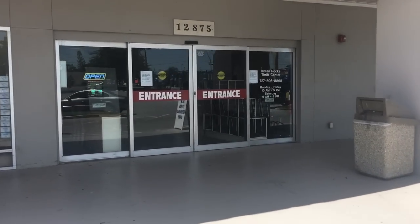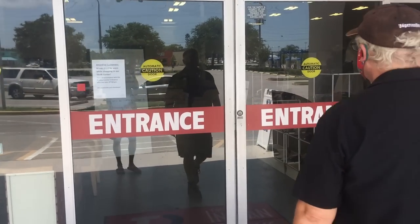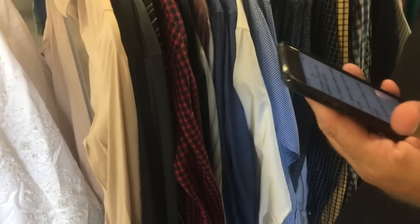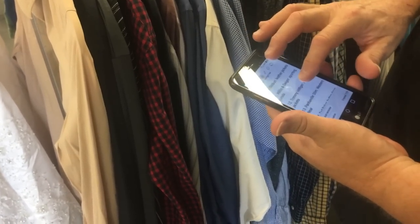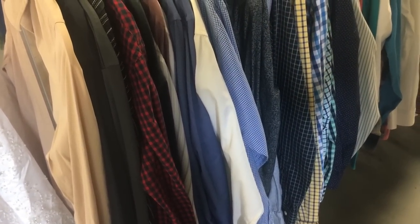This is Indian Rocks Thrift Center and I found a good Treasure Craft set here years ago. I haven't been here for a while. Let me put on my mask and we'll go on in. Someone online had a real nice five pages worth of stuff — a list of what to look for.